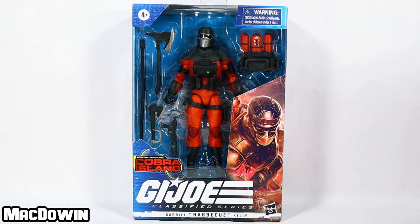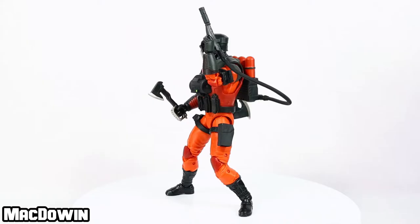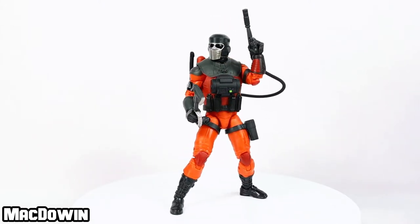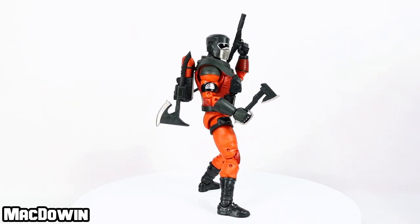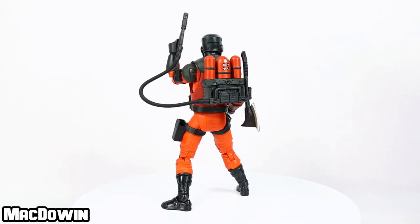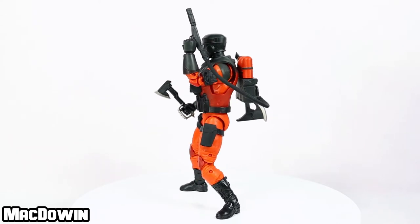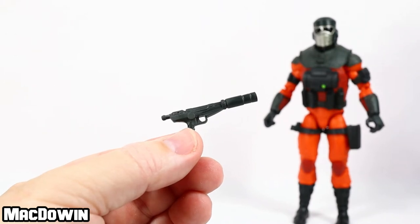It's time to free Barbecue from the box. If you're new to the channel, welcome — please subscribe so you'll be notified of future videos. Barbecue has heroism in his DNA. He comes from a long line of firefighters — six generations of Kellys before him served as members of the Boston Fire Department. As the temperature rises, his threat response rises along with it. He displays incredible focus and determination and lives for the rush of the thrilling rescue. Barbecue is number 32 in the GI Joe Classified series.